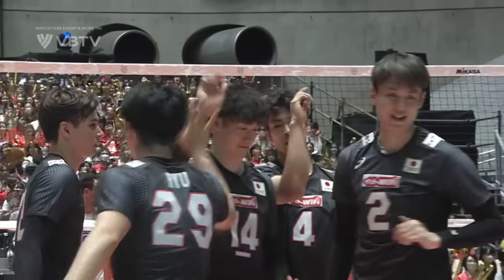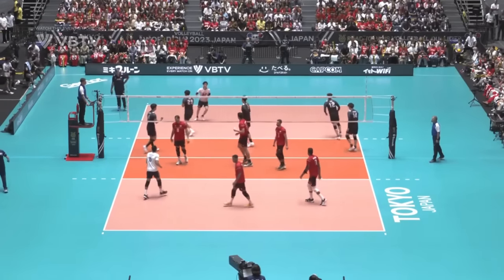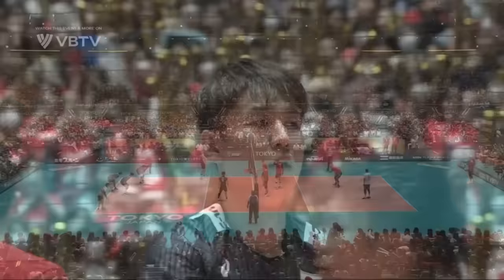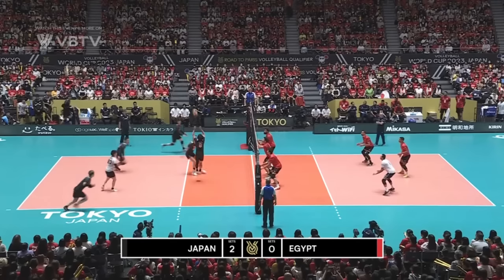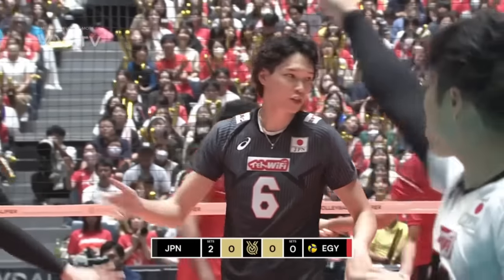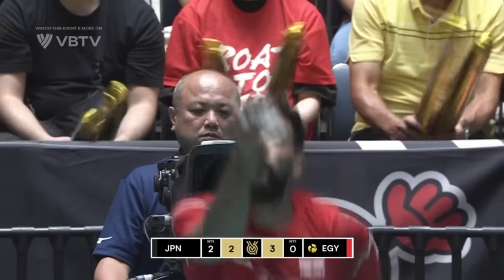25-14 in the first, forced the decider, which Japan took control of early. Egypt in the red, hitting from right to left at the start of set number three. Great to have you with us here on VB TV, wherever you're watching in the world. And normal service resumed — started the point, finished the point, and he'll serve again now. 3-2 in front.